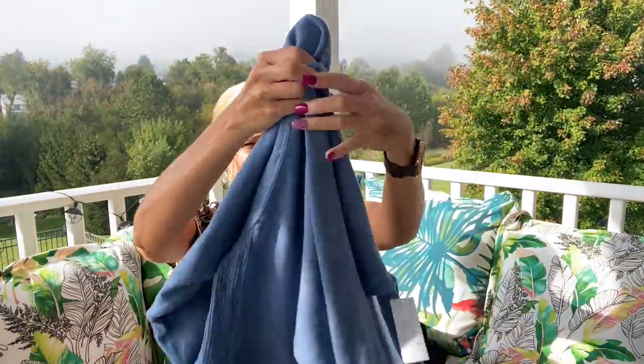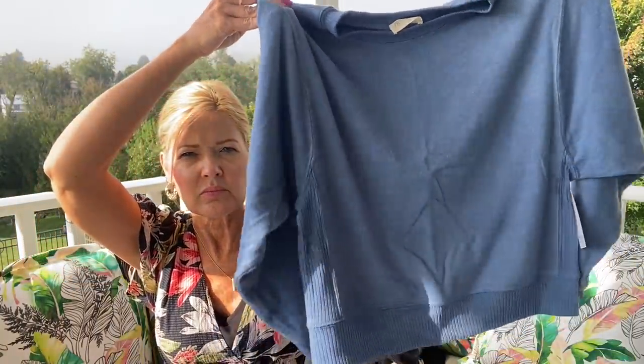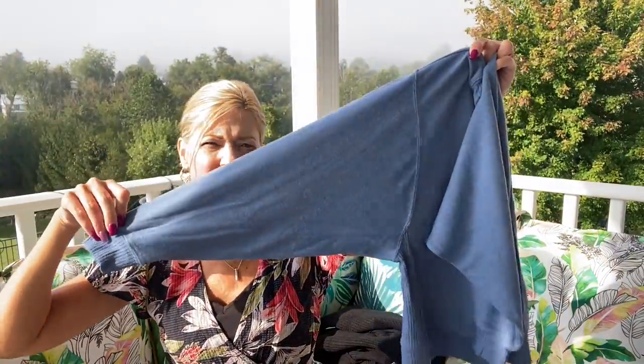Then I have something from 78 & Sunny — this is a very soft sweatshirt in a pretty, pretty blue. Maybe a little bit of a dolman sleeve; we'll see.